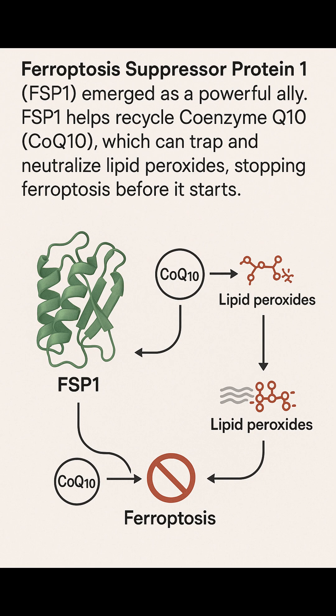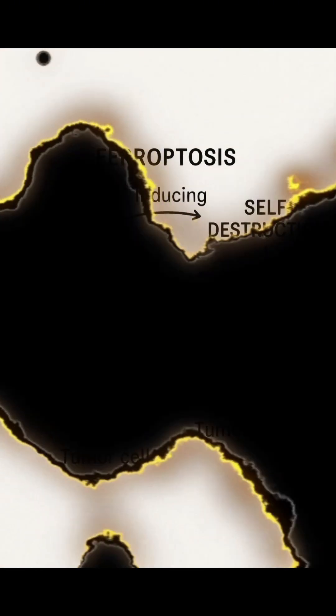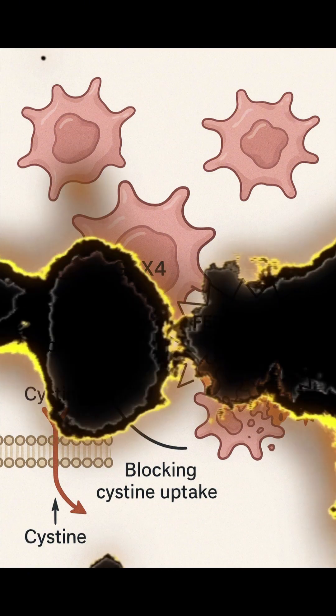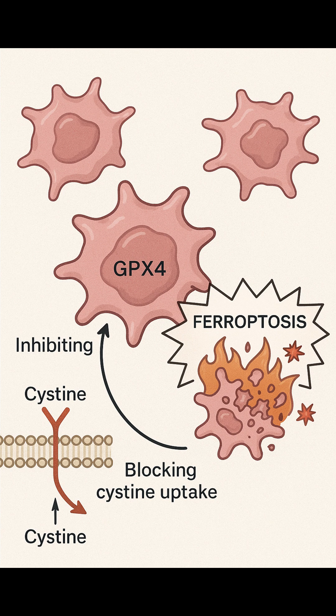But in cancer, ferroptosis becomes a weapon. In Parkinson's and other neurodegenerative diseases, we want to block ferroptosis to protect cells. But in cancer, it's the opposite. Cancer cells often become immortal — they find ways to avoid dying even when they should. Researchers discovered that inducing ferroptosis in tumor cells, by inhibiting GPX-4 or blocking cysteine uptake, can push these stubborn cells toward self-destruction.